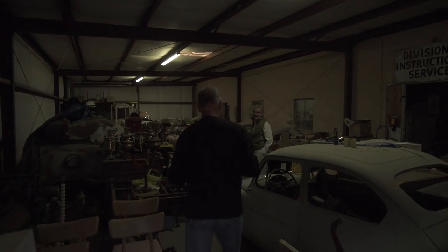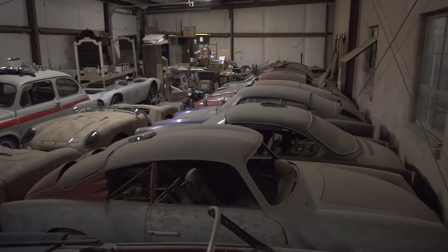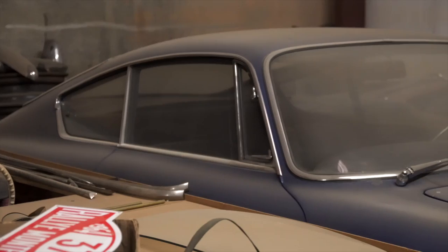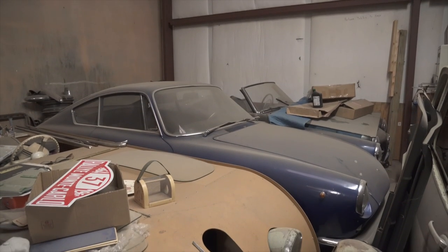Hello, Sam — good to see you. This is what barn finding is all about. Tell us what you got here. So what's that pretty little shape right there? This is called an ASA, and it plays into some of Ferrari's history.